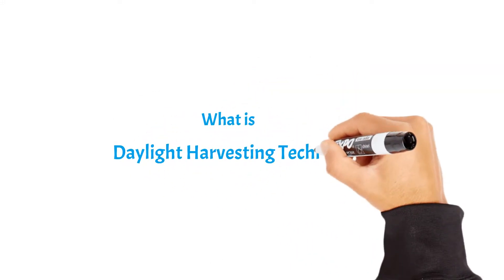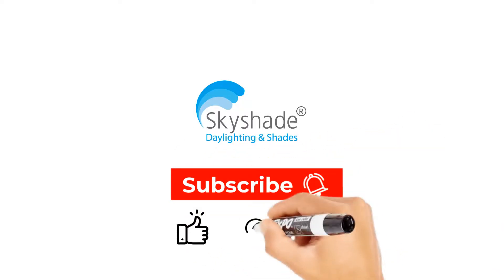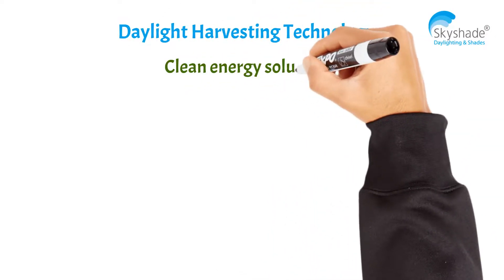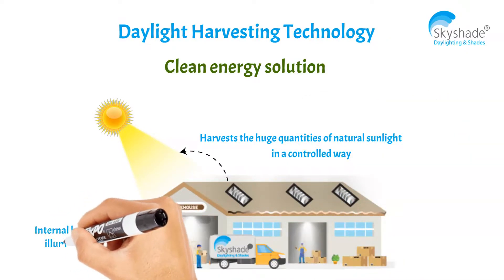What is daylight harvesting technology? Daylight harvesting technology is a clean energy solution which harvests huge quantities of natural sunlight in a controlled way and uses it for internal building illumination.